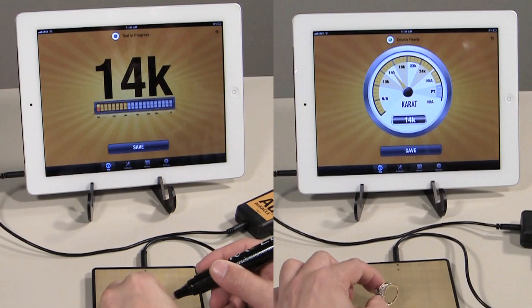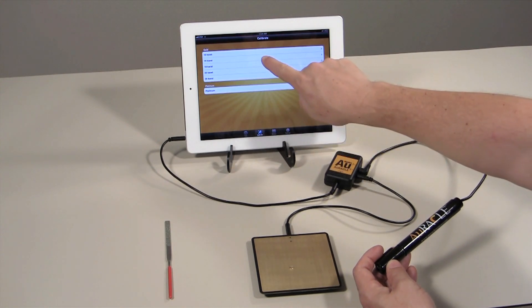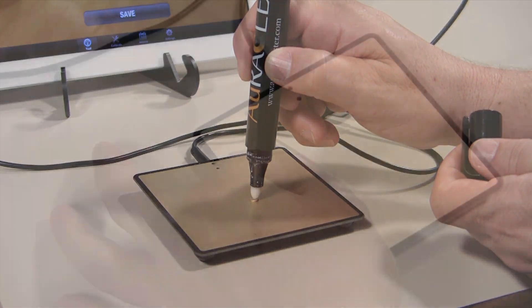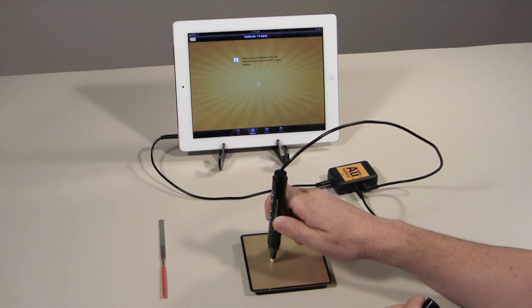You can customize the readout to show a bar graph or an analog meter to give you the most understandable results possible. You don't need any prior training or knowledge to use this tester, and there are no messy gels, staining chemicals, or dangerous acids used. Easily calibrate the tester to ensure accurate readings by placing a piece of 14 karat yellow gold on the testing plate and touching with the pen probe.